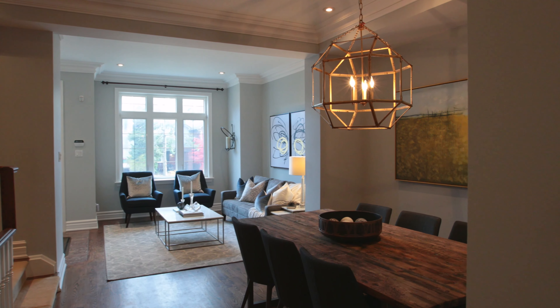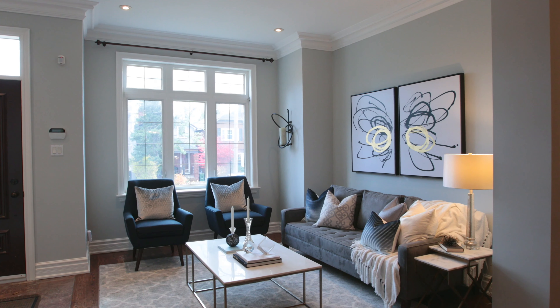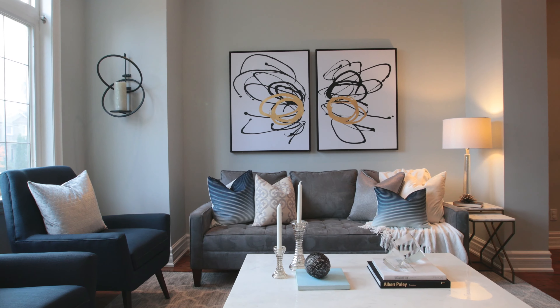The living room and dining room are the formal spaces in the home with hardwood floors, high baseboards, crown moldings — very bright with large windows.